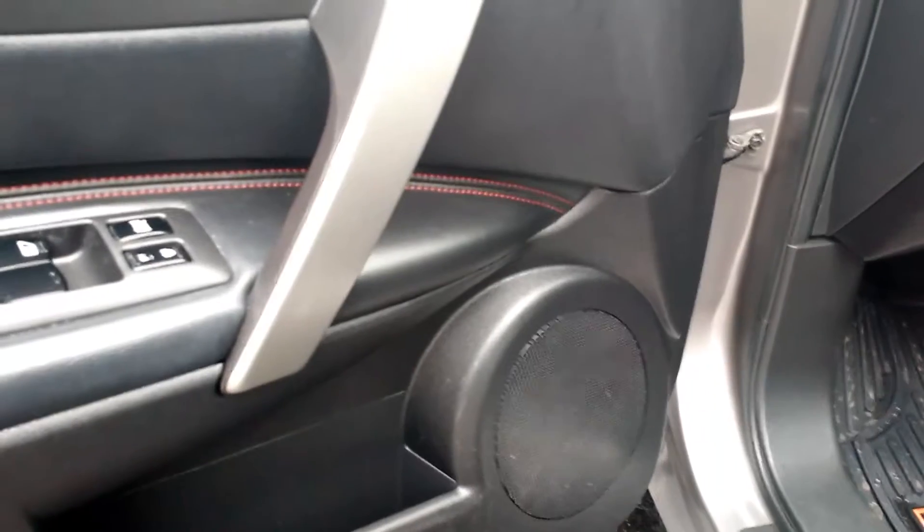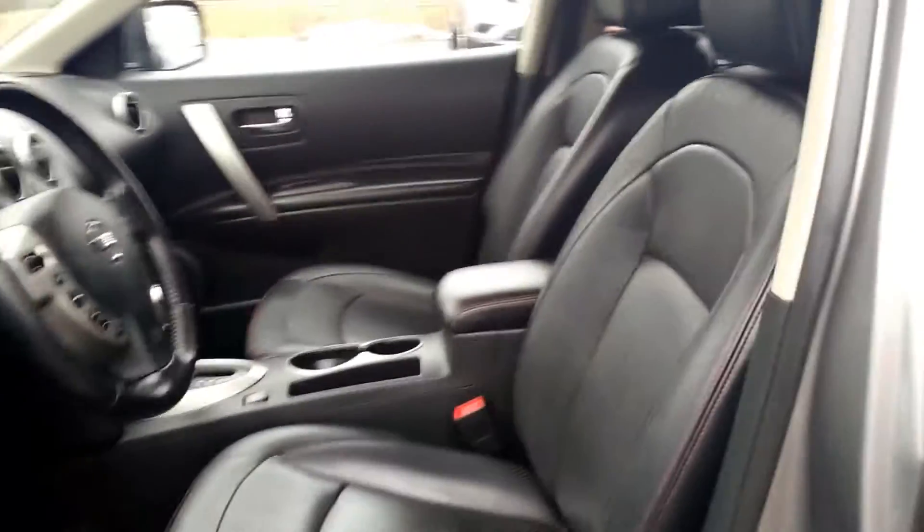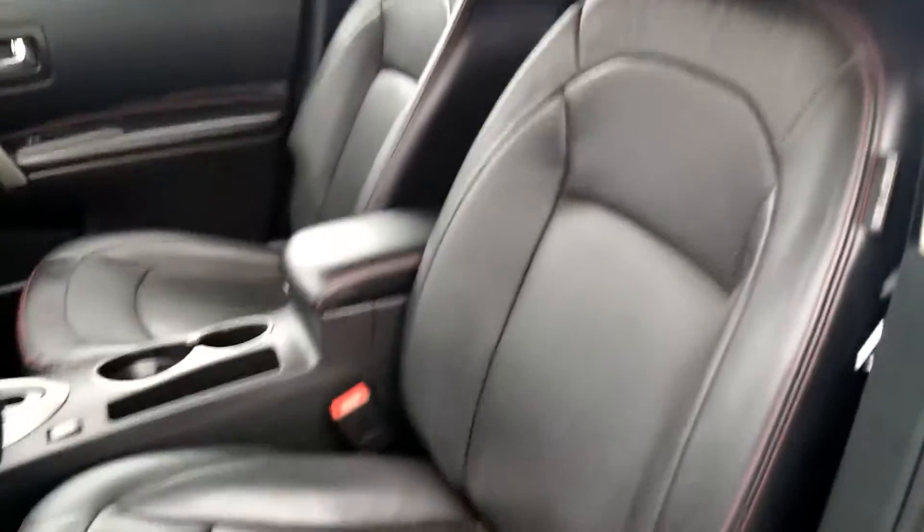This vehicle does have a Bose Premium Audio System. Once you take a closer look inside, you can see it looks brand new. It has that nice black leather interior.